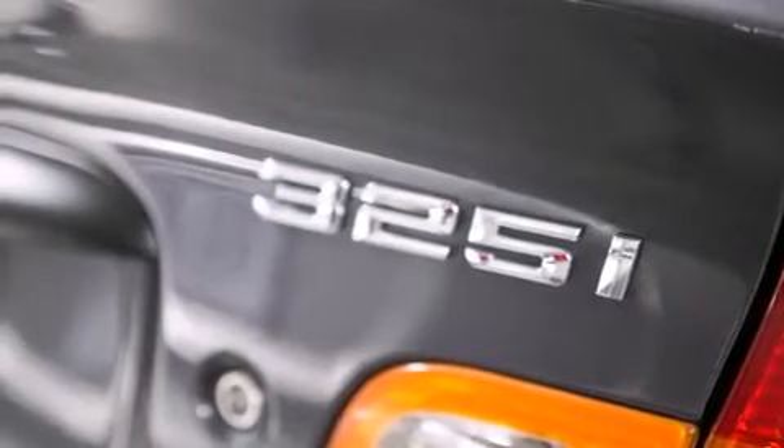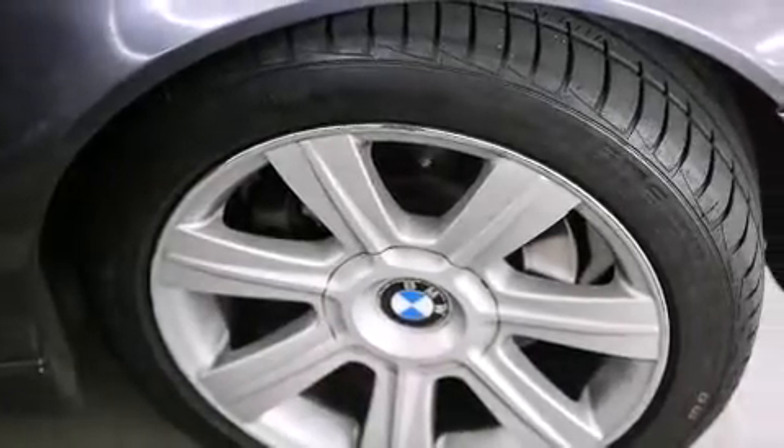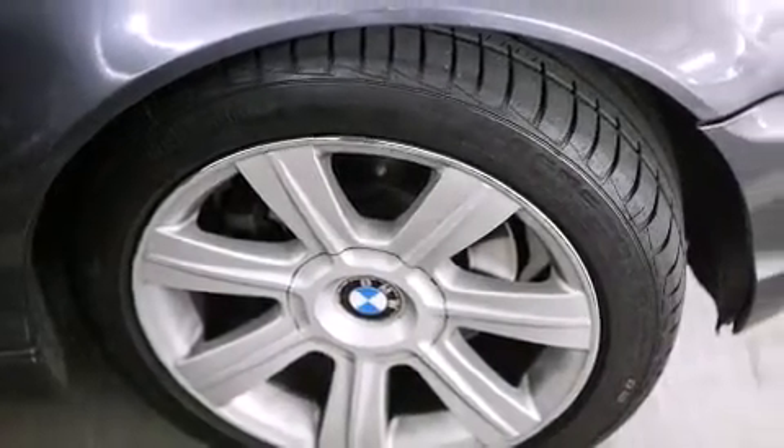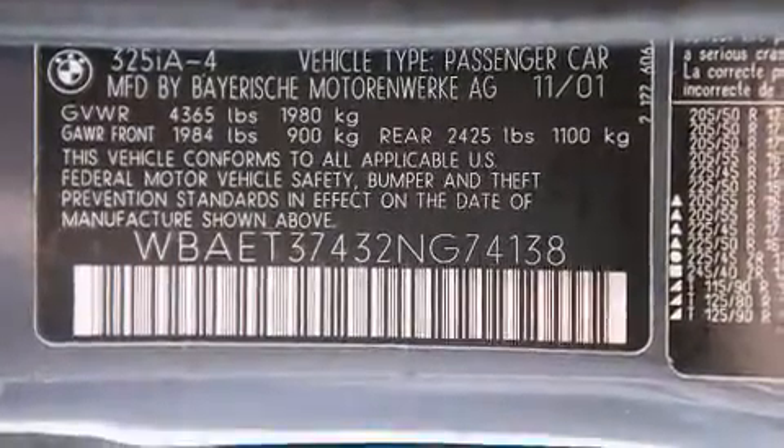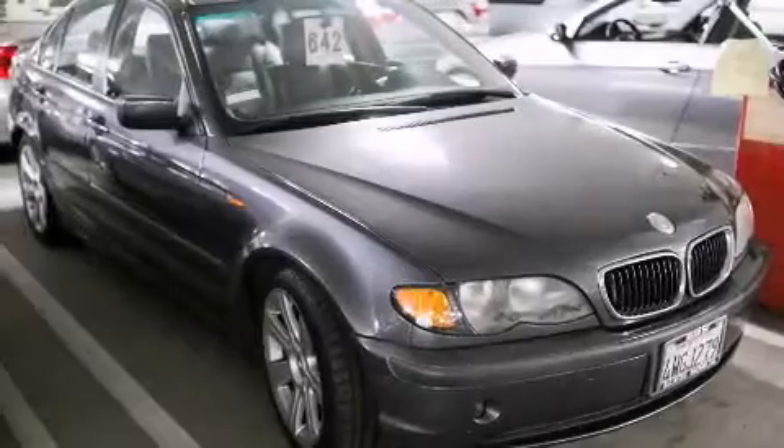Features include cruise control, a rear window defroster, a CD player, a leather wrapped steering wheel, BMW individual composition, front side impact airbags, front fog lights, traction control, heated side view mirrors, and an automatic climate control system.